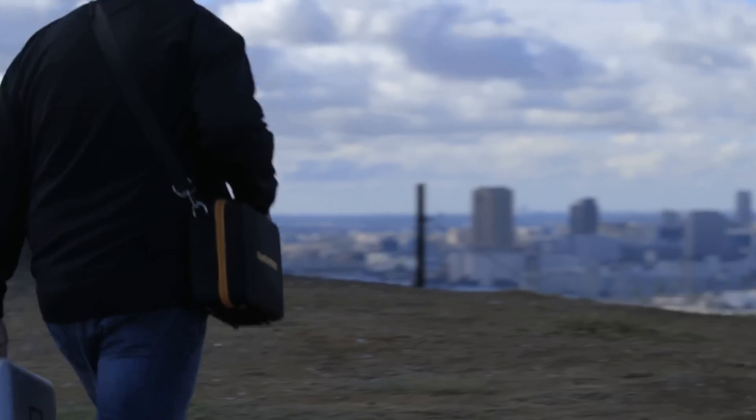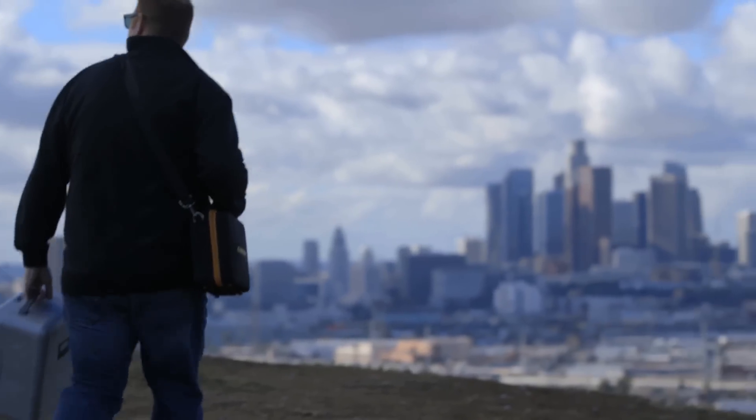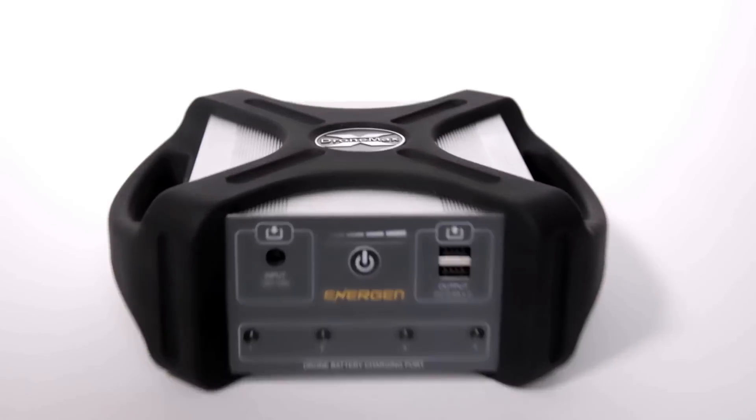It comes with a case, shoulder strap, and all of the charge leads that you're going to need, so it allows you the ability to take a lot of power in a really small package.